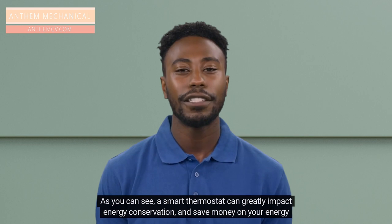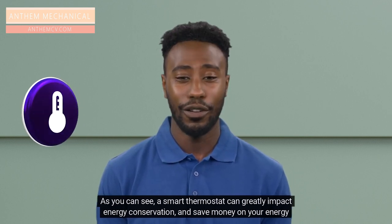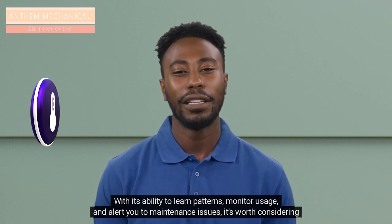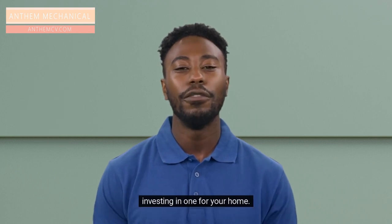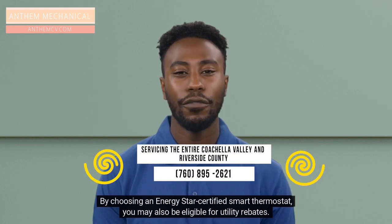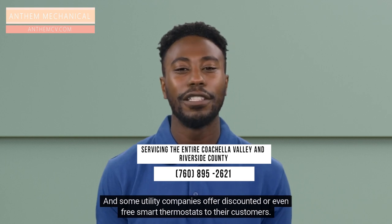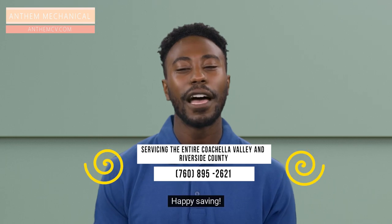As you can see, a smart thermostat can greatly impact energy conservation and save money on your energy bill. With its ability to learn patterns, monitor usage, and alert you to maintenance issues, it's worth considering investing in one for your home. By choosing an Energy Star certified smart thermostat, you may also be eligible for utility rebates, and some utility companies offer discounted or even free smart thermostats to their customers. Happy saving!